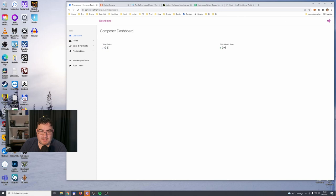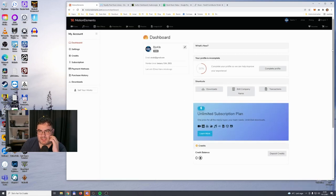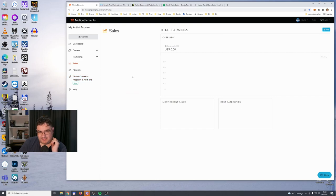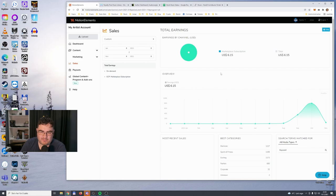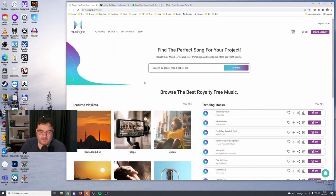The Music Case — I have about 250 files online, no sales. Motion Elements, which I believe is an Asian library, recently released a subscription service for music. In November I currently had $6.15 from a few tracks on Motion Elements.